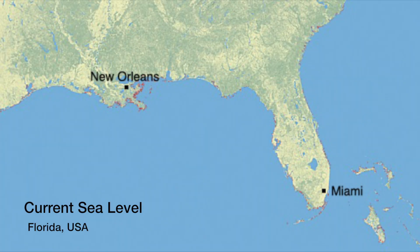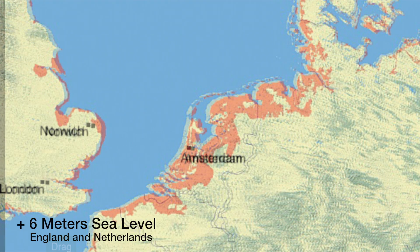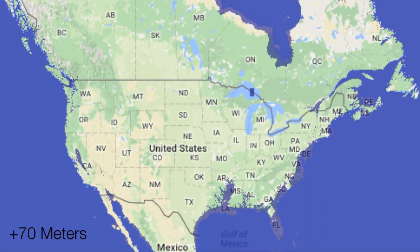In fact, if the entire Greenland Ice Sheet were to melt, sea levels would rise by 6 meters, and if the Greenland and Antarctic Ice Sheets melted, sea levels would rise by 70 meters.